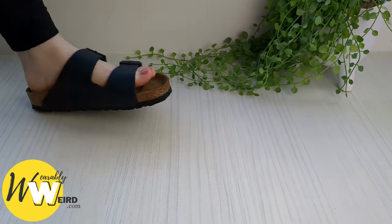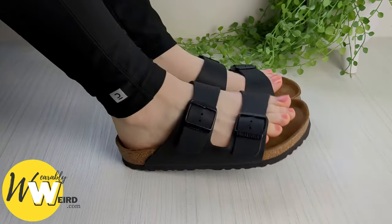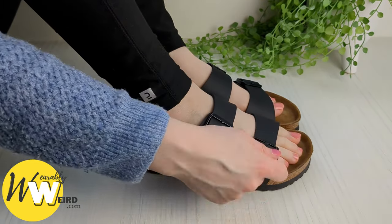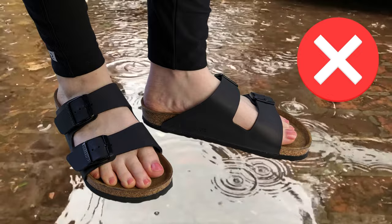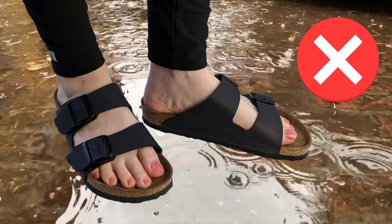In my experience I find Birkenstocks can get wet but I prefer not to risk it. I usually wear the classic cork footbed Birkenstocks, as you can see here — these are the Arizonas. I'll avoid wearing mine in the rain or near the sea just to be safe, because I find water tends to stain the inner footbed a little bit.